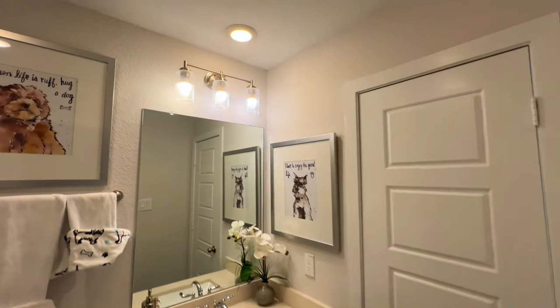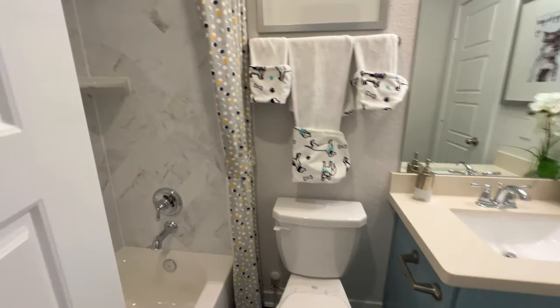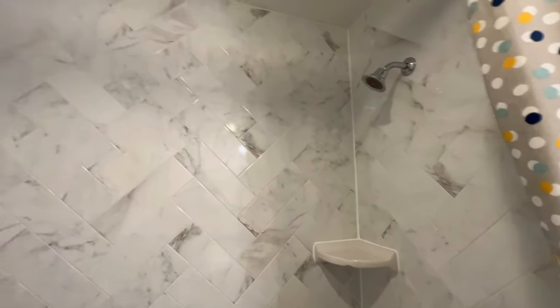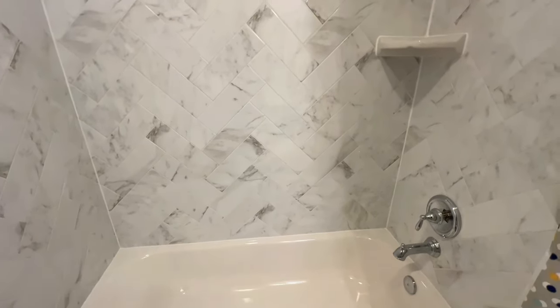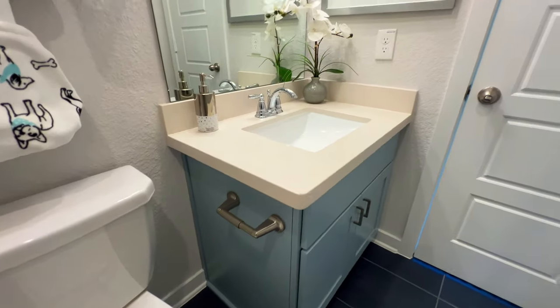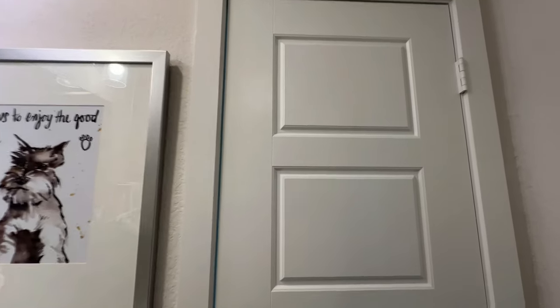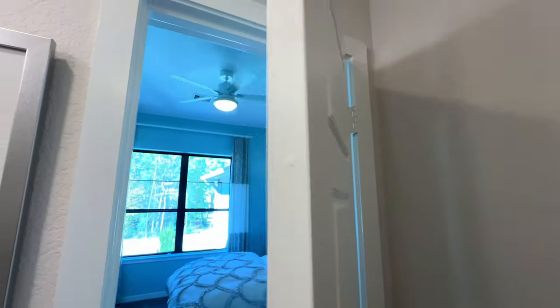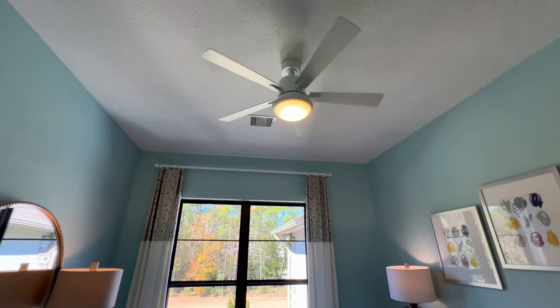This will be the fourth bathroom right here — tile flooring, shower-tub combo, and tile backsplash as well. This one is connected to the hallway as well as connected to the fourth bedroom.